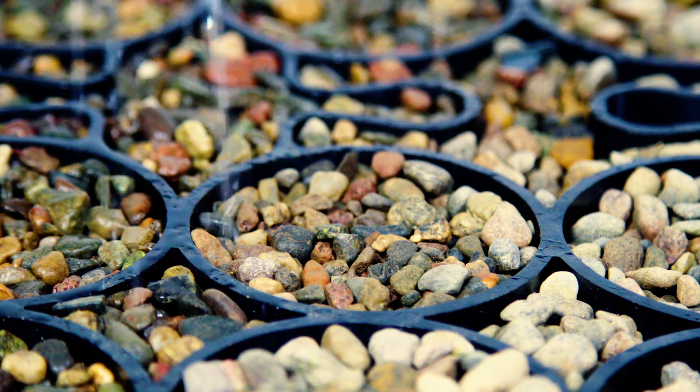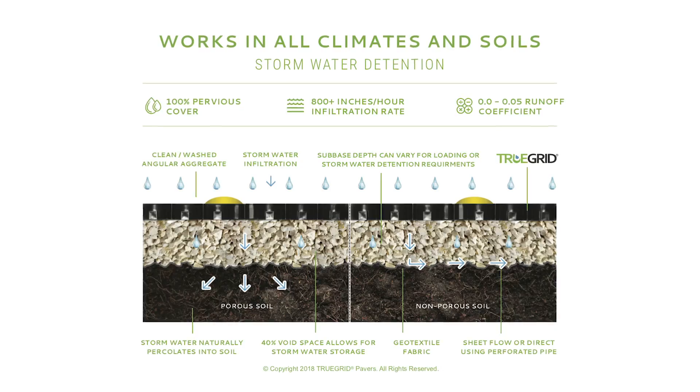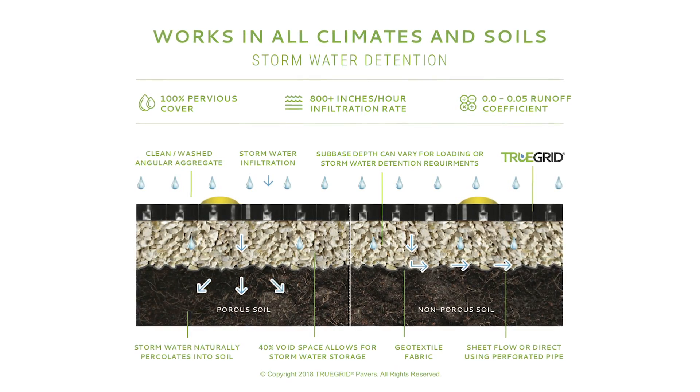TruGrid is 100% pervious and drains instantly at over 800 inches per hour. Stormwater is detained in the 40% void space in the cross-section in and below the grid.